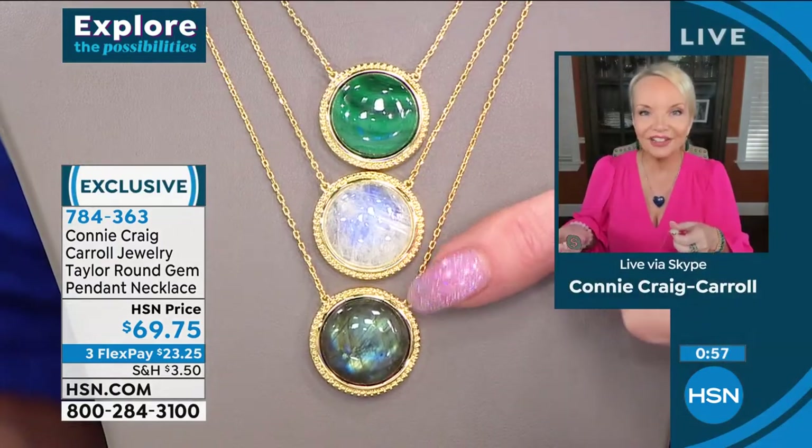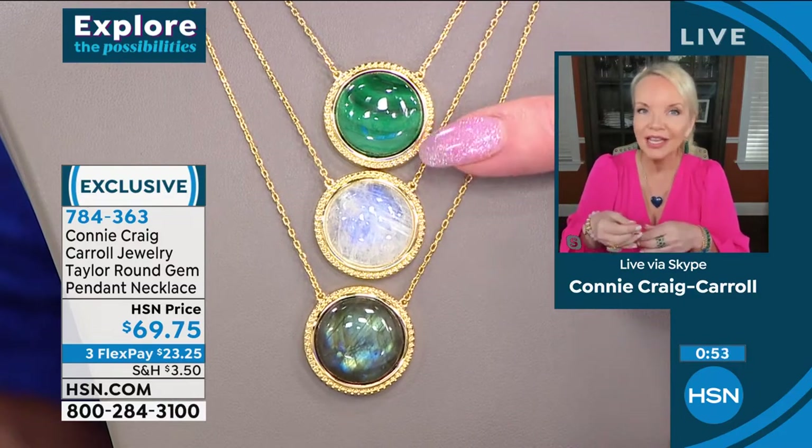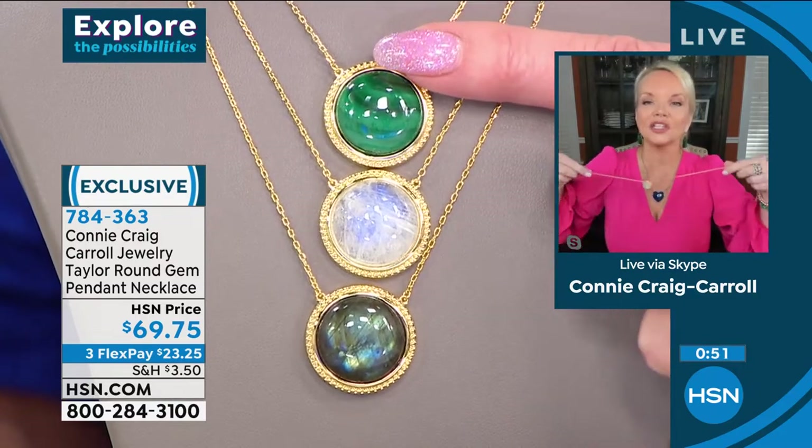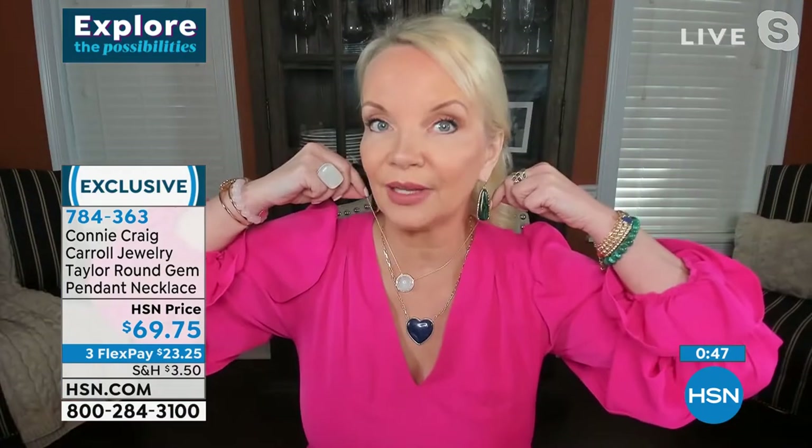At $69.75, you might be thinking typically you'd buy costume jewelry, but this will mix and match. If I wanted to take this and layer it with my heart necklace coming up next hour, this is a perfect layering piece, too.